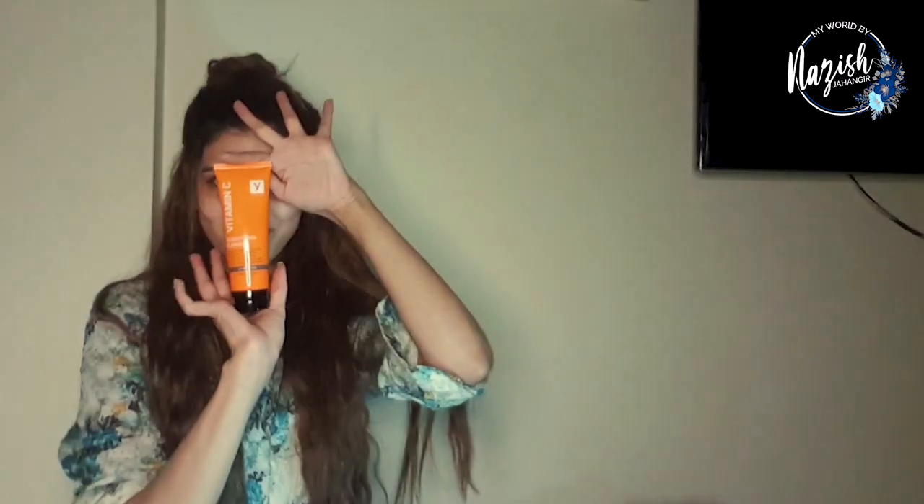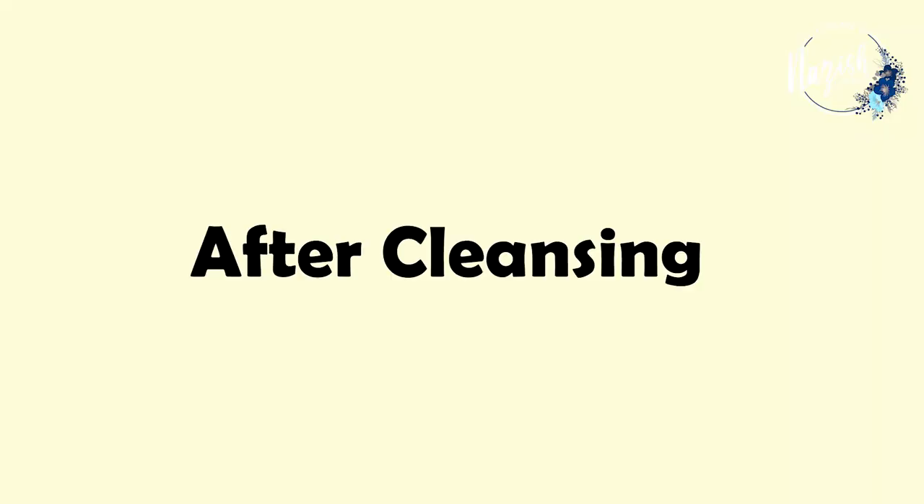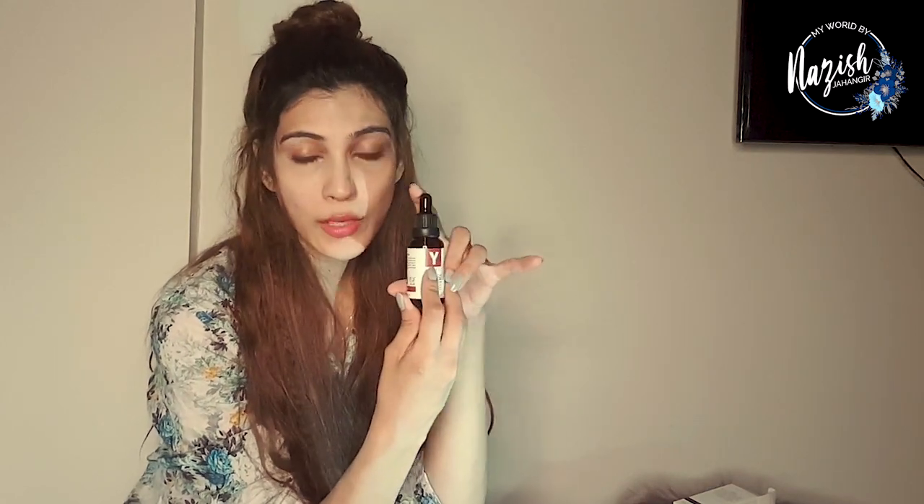Now let's do the Vitamin C cleansing. After cleansing, very easy steps — three steps total. I removed my makeup, I cleansed my face, and now I'm going to use this serum. I recently started using products by U-Face, and this is the U-Face serum which I use at night as my night serum.